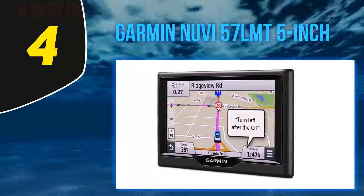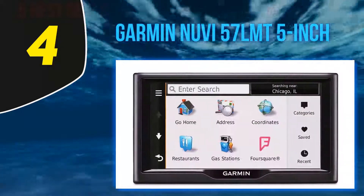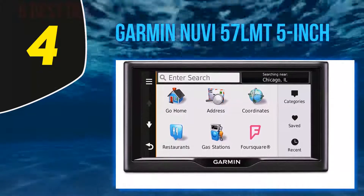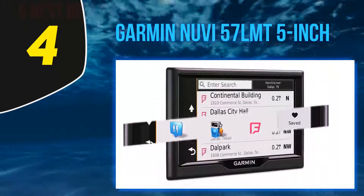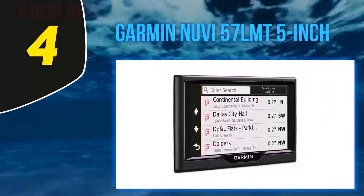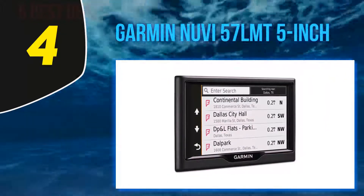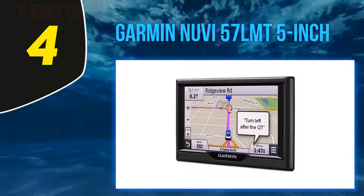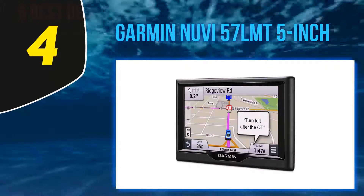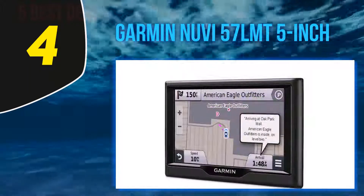It's an easy-to-use GPS navigator with dual orientation display, preloaded with detailed maps of the lower 49 states in the US. Best of all, it doesn't rely on cellular signals and is not affected by cellular dead zones. The 57 LMT also benefits from integration with Foursquare, giving access to millions of new points of interest including businesses, stores, restaurants, and other destinations.